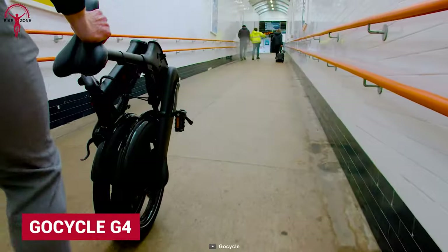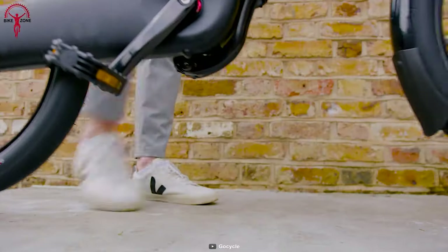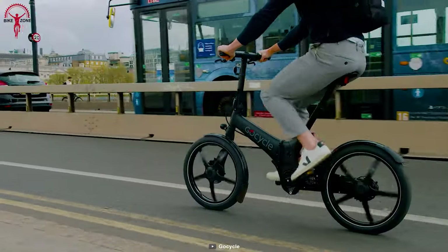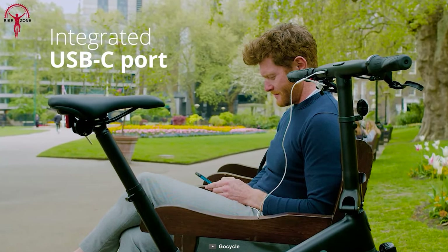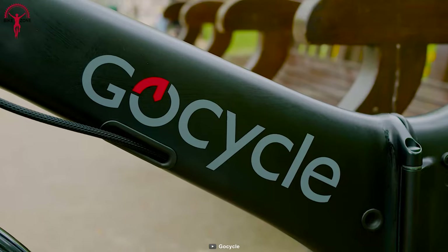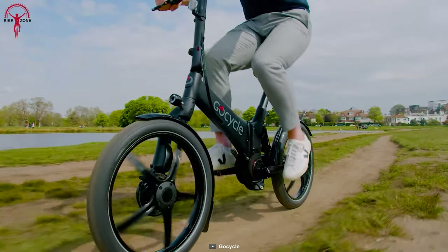By setting a new standard for folding e-bikes, the GoCycle G4 is known to be the ultimate commuting companion. It boasts an upgraded G4 drive motor that delivers more power and torque than most at this range. And its integrated USB port can be used for charging the phone on the go. Besides, this e-bike comes with an injection-molded mid-frame that connects the aluminum front frame with the patented magnesium clean drive in a sleek style.